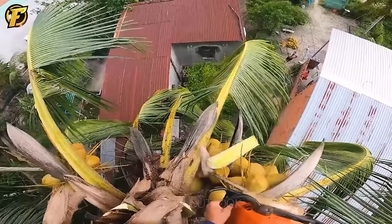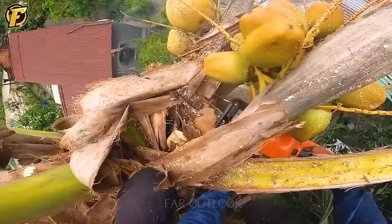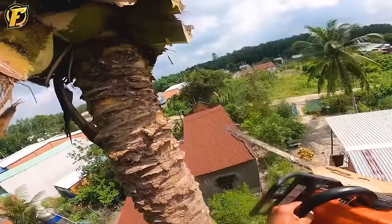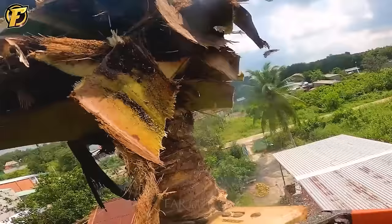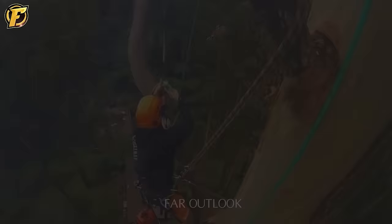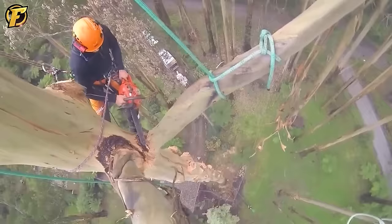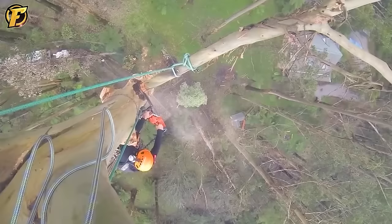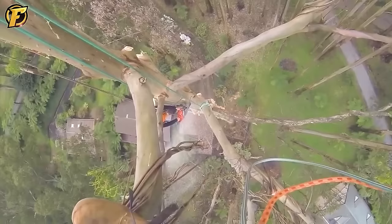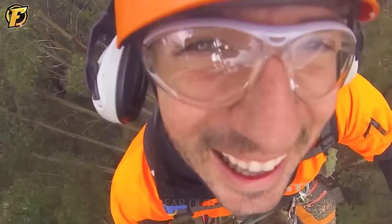Another coconut tree needs to be cut down. Because there are many houses below, cutting trees from the bottom can cause great damage. So these workers did not mind the danger of approaching the top of a eucalyptus tree and began pruning each branch.